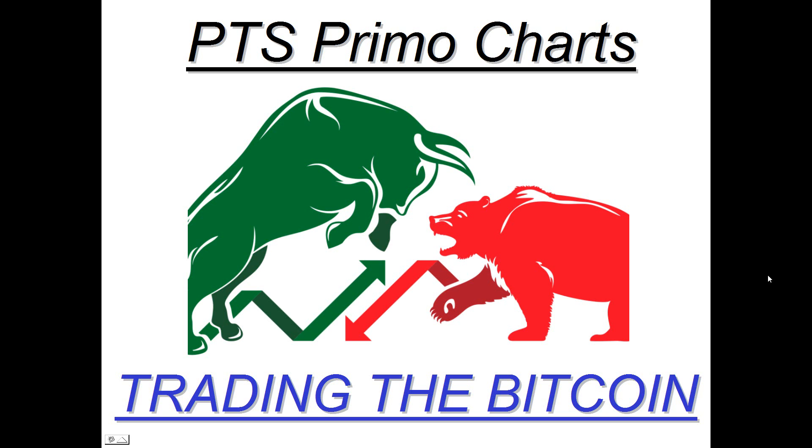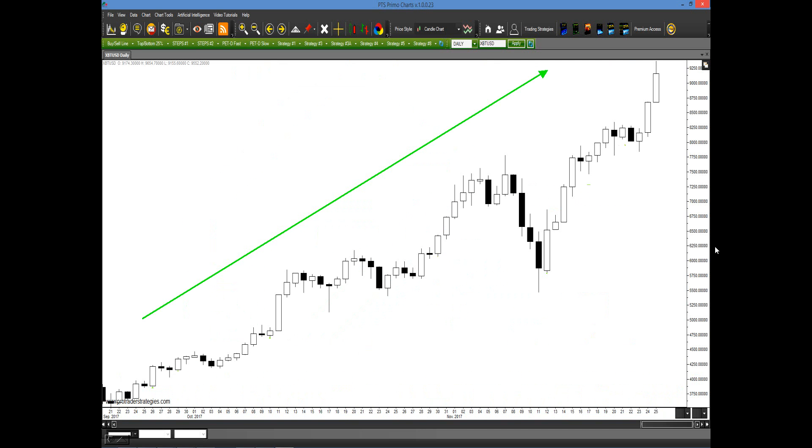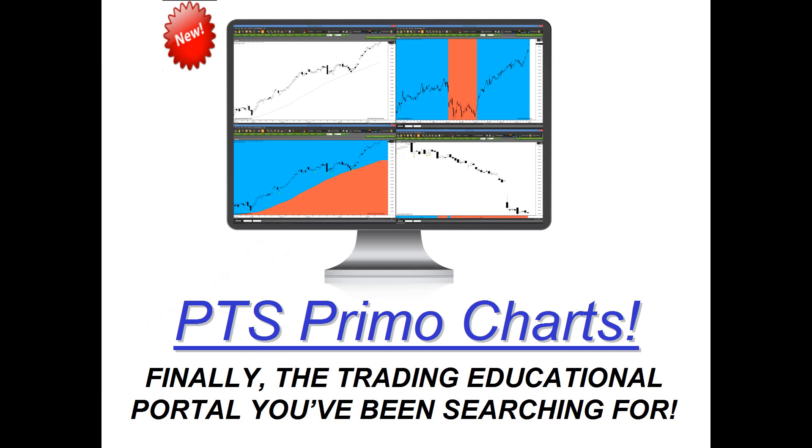In this presentation, I'm going to show you how simple it is to trade Bitcoin. Looking at this chart going back a couple of months, you can see it's gone almost straight up. You could have purchased down at the bottom using our new platform and educational tools, or if you missed that, halfway up the run, or even on the last leg up. This is all done with our new PTSPrimoCharts — the trading educational portal you've been searching for.